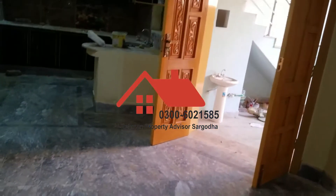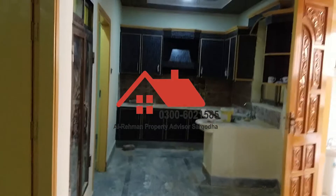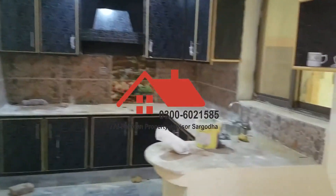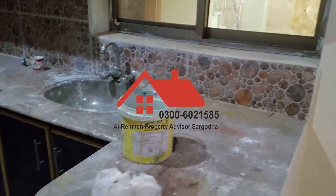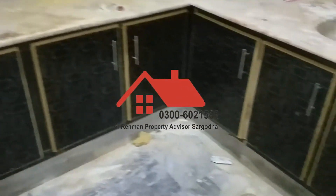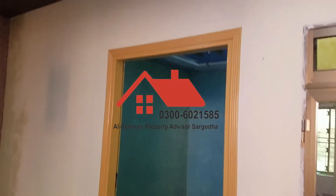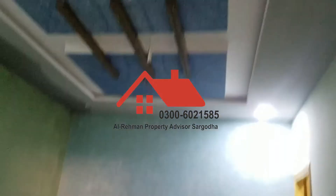This is the main entrance. The cabins are made in the front of the TV lounge. There is a room in front of the TV lounge, and this is the ceiling.